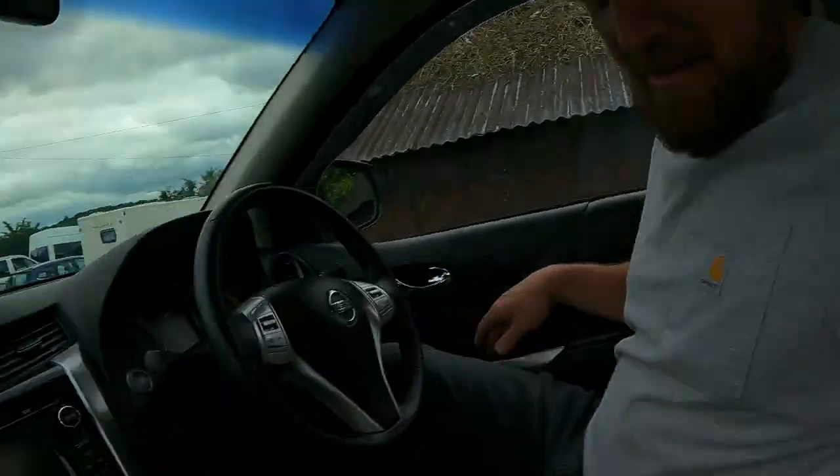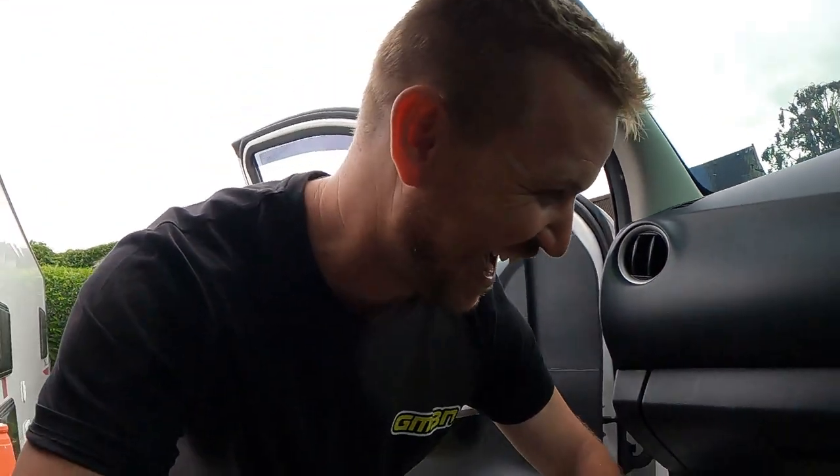Well, that's it, Martin. What have we done? Bought a Transit. We bought a van!